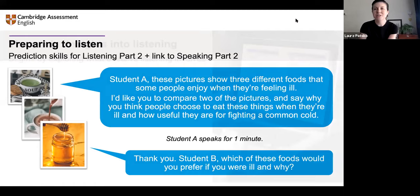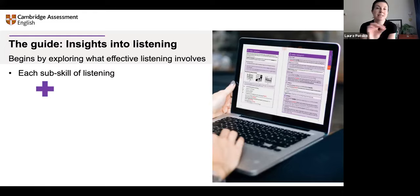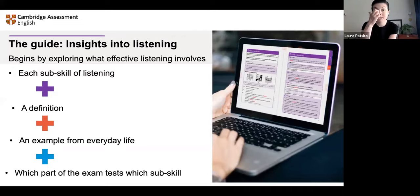Okay, so there's our first example, and we'll have other examples from the guide through the webinar. The guides take each sub-skill of listening, give a definition, give an example from everyday life of how this sub-skill is used in the real world, then make the link to the exams and show which part of the exam tests which sub-skill.